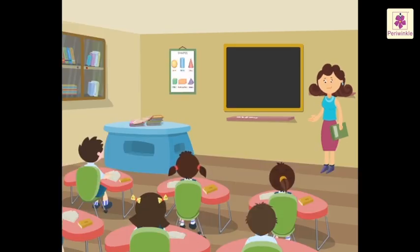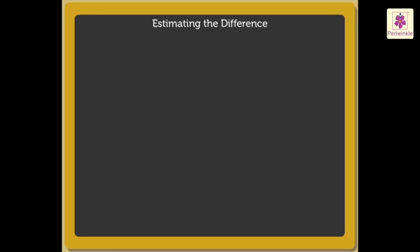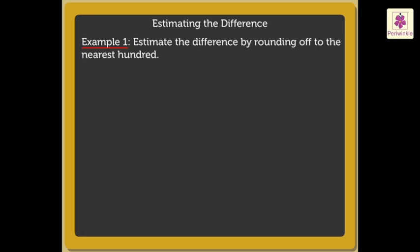Hello, kids! We have already learned how to round off the numbers. Today, based on the same concept, we will learn estimating the difference. So, let's begin! Let us estimate the difference by rounding off to the nearest hundred and also find the actual difference of the given numbers.